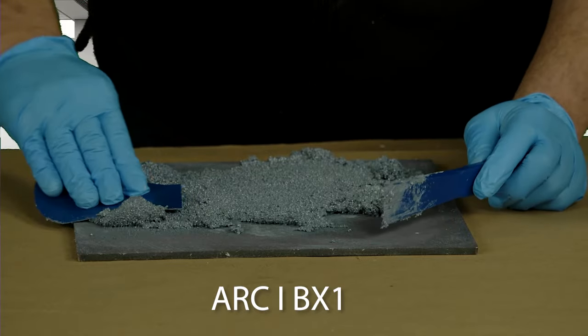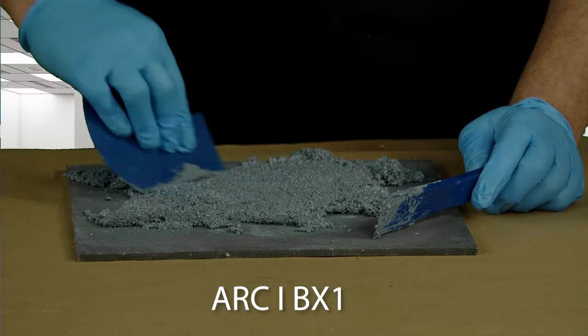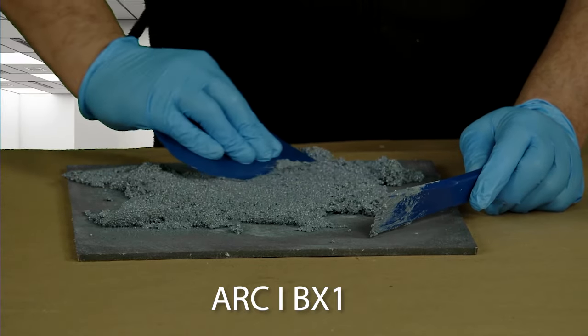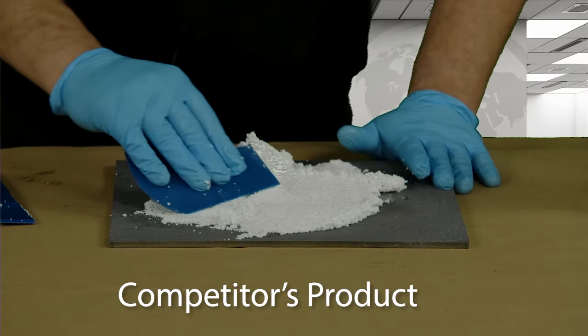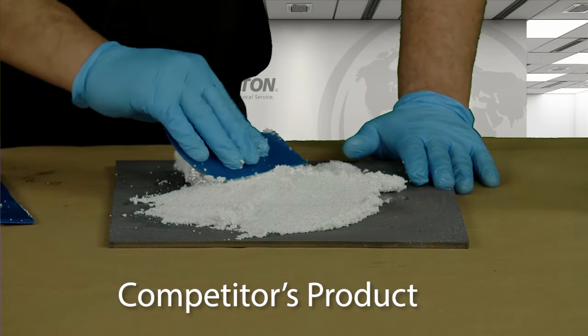Both products were cured at room temperature for 48 hours. Arc IBX1 mixes and applies very easily compared to the competitive product. Ease of application plays a significant part in reliable performance.